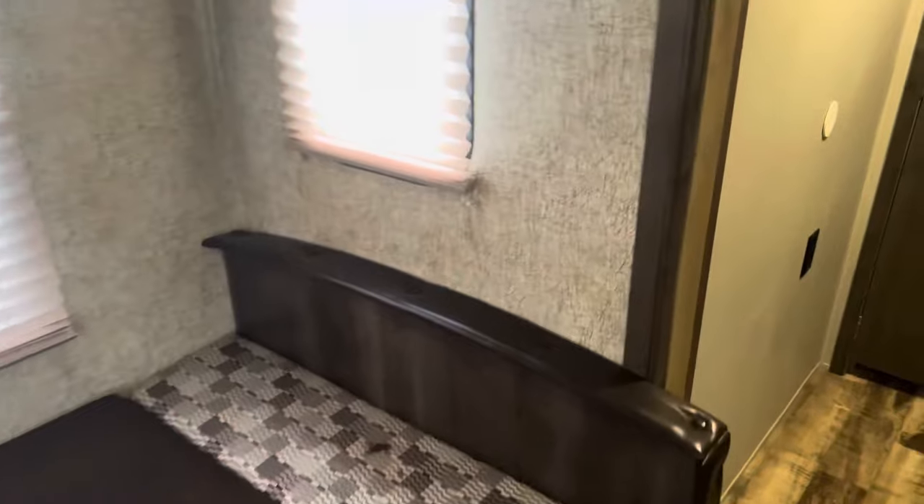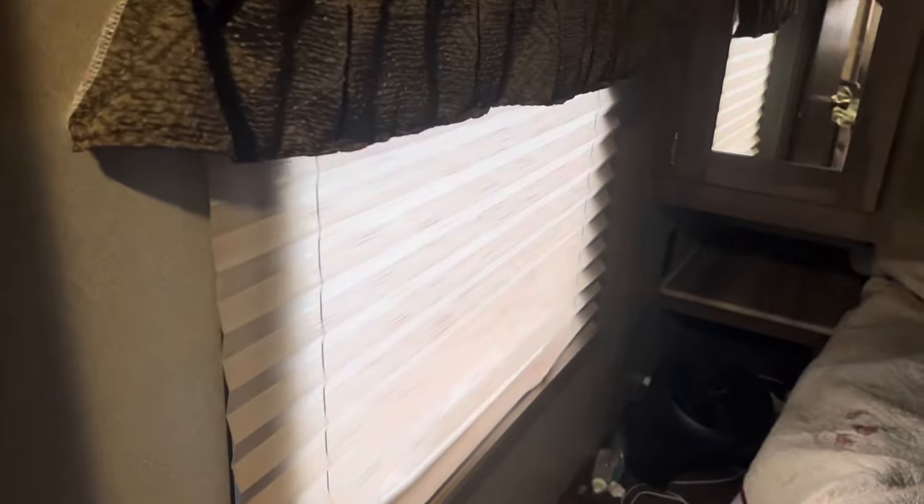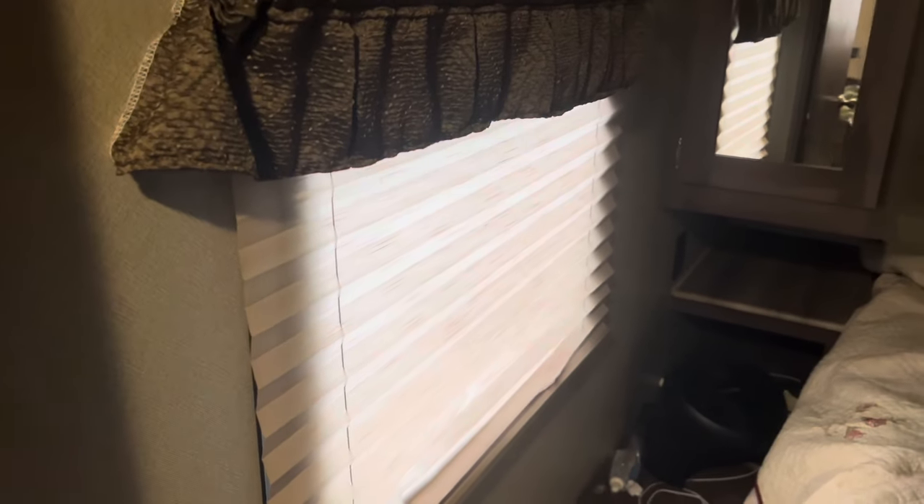There's a very large window in the back, two small ones on each side, and a decent amount of windows behind the chairs in the slide. There is only one window in the master bedroom — that is your emergency exit window.